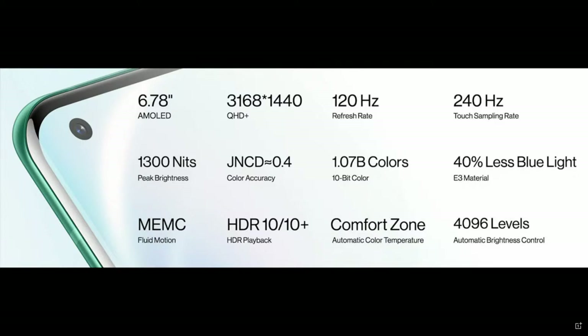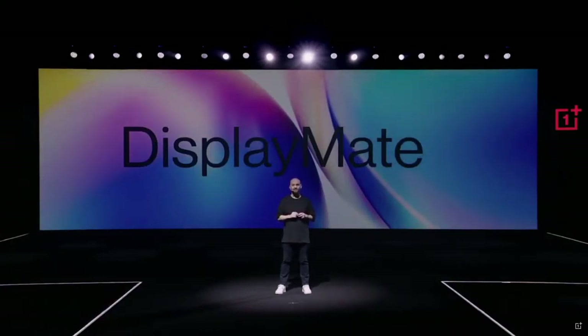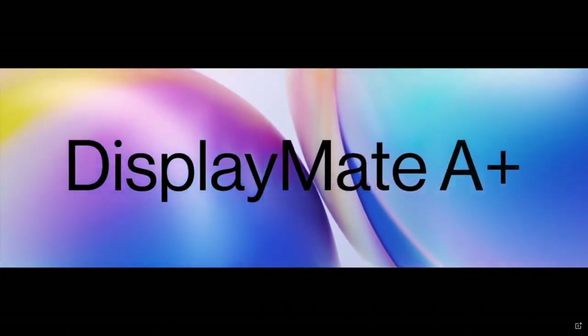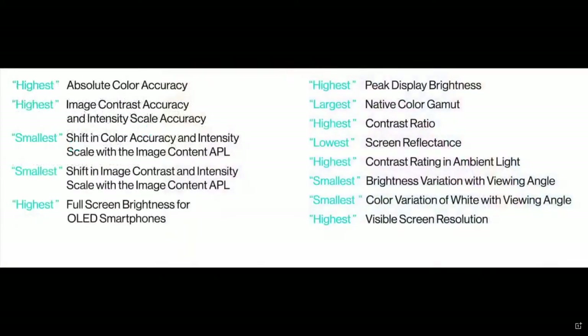We've also added sensors on the front and the back of the OnePlus 8 Pro for the smoothest automatic brightness adjustment we've ever had on a OnePlus device. This is one of the best displays you'll find on any smartphone. We gave the OnePlus 8 Pro to DisplayMate — the leading authority in display quality testing. They gave it their best smartphone display award with DisplayMate's highest ever display performance grade of A+. And more impressively, it set or matched 13 performance records — more records than any other smartphone.